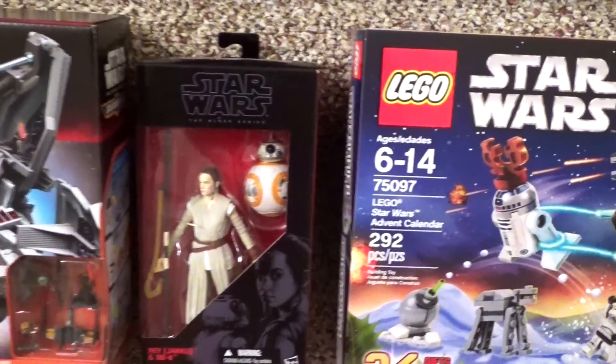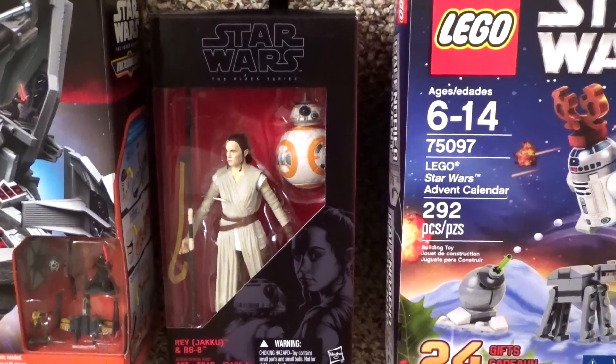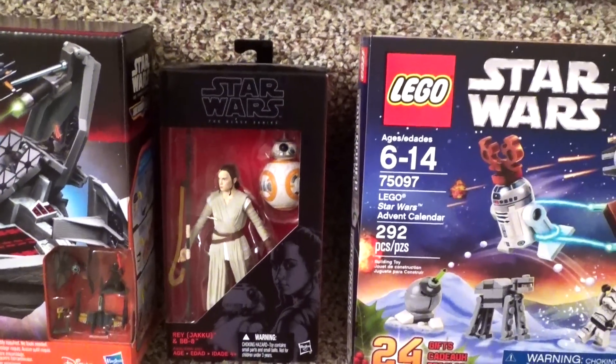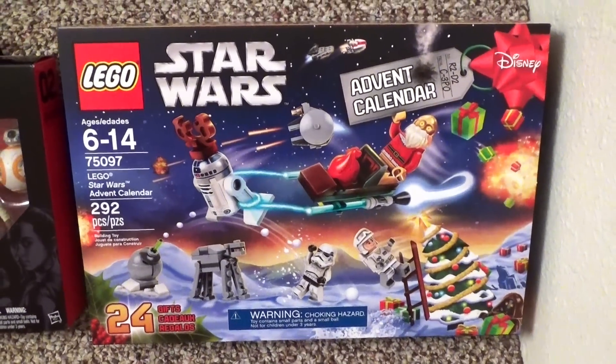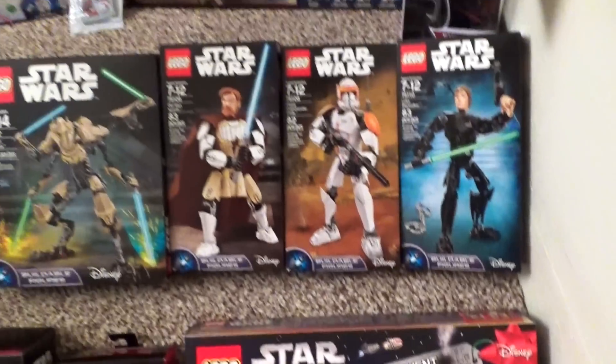There's a Black Series action figure right there. Those were really hard to get your hands on. I managed to get the last one that I could find, and that's actually the only Black Series I managed to get, so those I'm gonna have to get later. And I grabbed the Lego Star Wars Advent Calendar — I can't wait to open that in December.